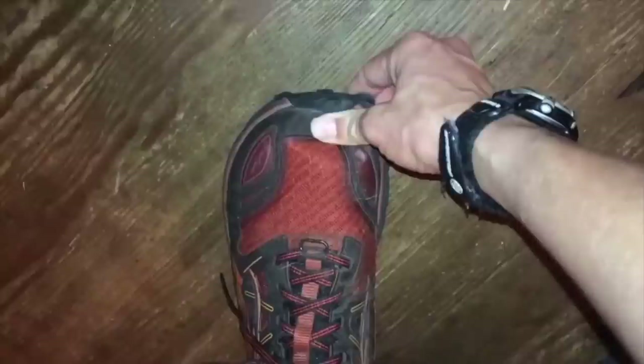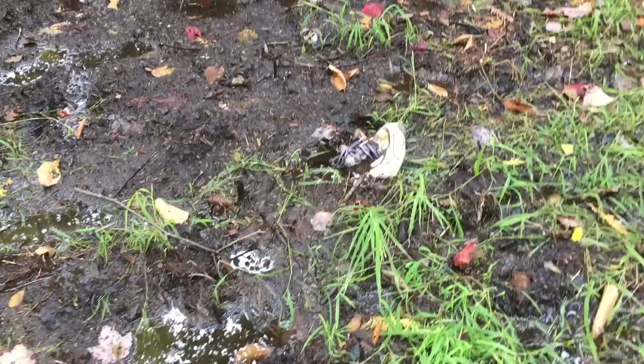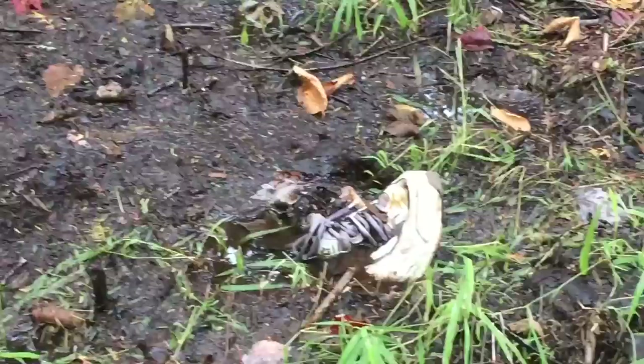Another way to make sure they fit is the old thumb test: when you're standing comfortably, put your thumb down in front of the tip of your big toe — you should have at least a thumb's width between the tip of your toe and the end of the shoe. Some outdoor stores also have a little rock ramp so you can simulate walking downhill. Just make sure the tips of your toes do not touch the front of the shoe, because your toenails will fall off — ask me how I know.